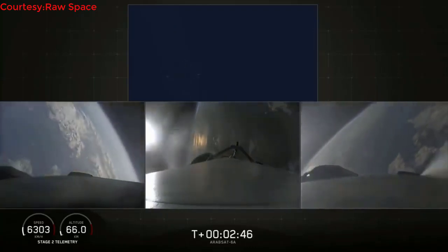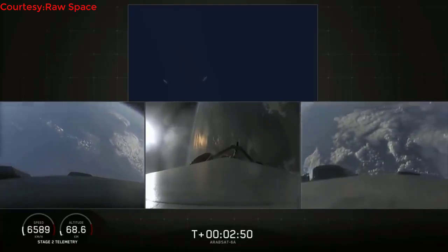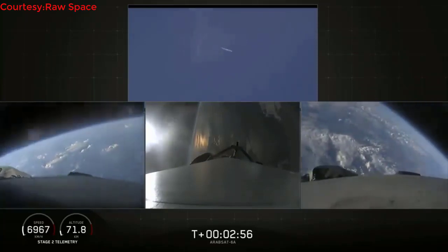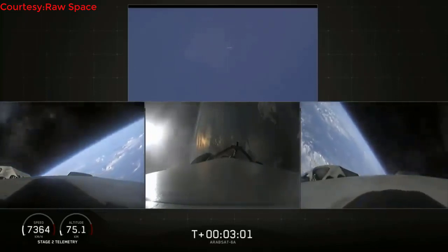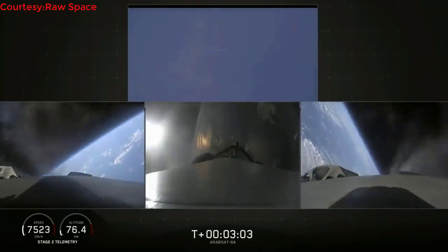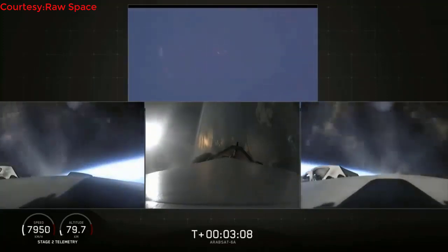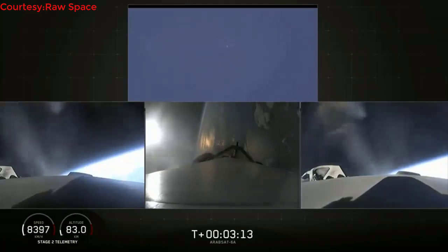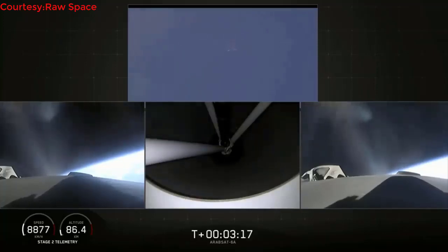Booster separation confirmed — successful separation, if you can hear me over the cheering. Side boosters are now beginning a flip to begin returning back to Cape Canaveral. Side boosters have begun the boost-back burn. The center core has throttled back up to power. Everything looking good on the flight of Falcon Heavy. Next major event: main engine cutoff of the center core and separation ignition of the second stage.